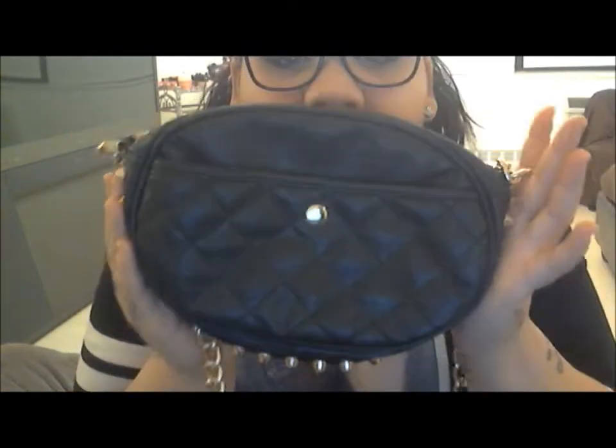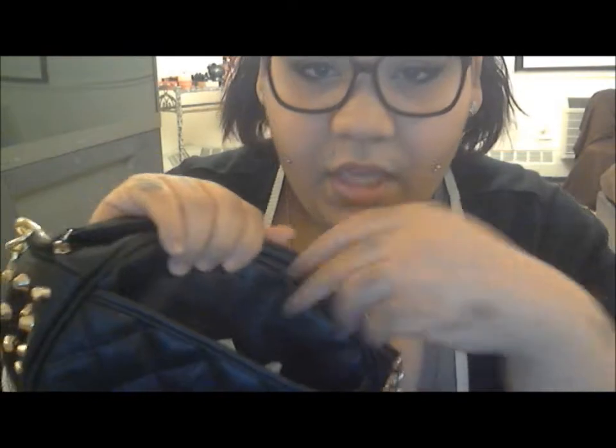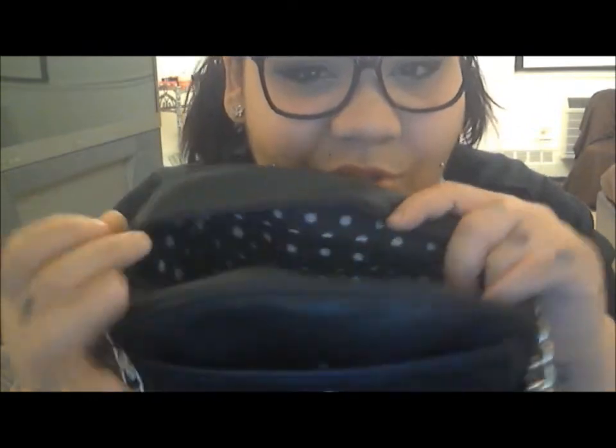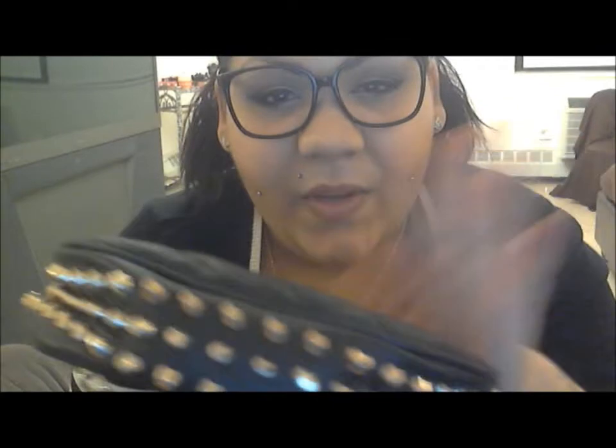The first bag I'm going to show you guys is this quilted bag with a pocket here. It has polka dots on the inside, which is so cute, a chain that I absolutely adore, and really pretty studs at the bottom.